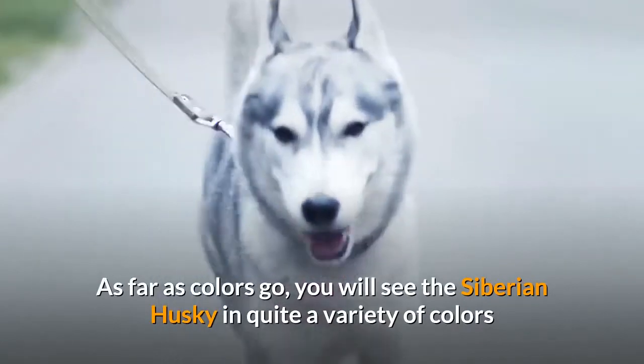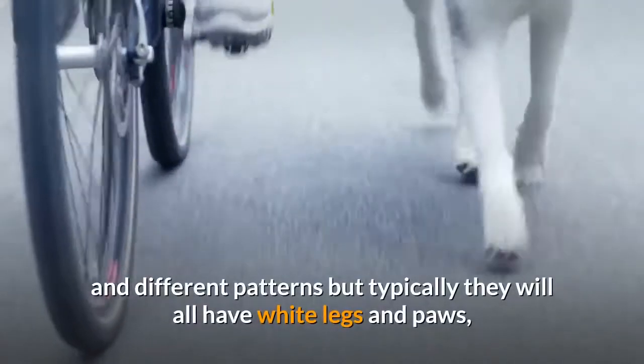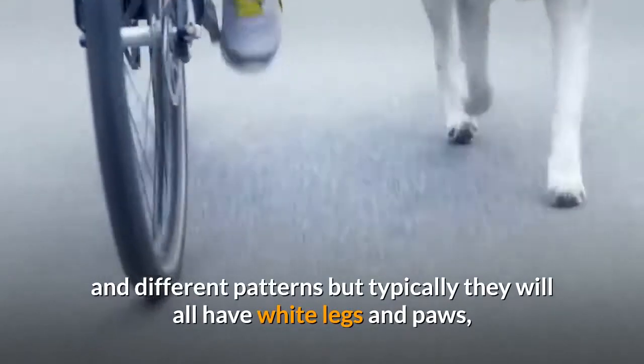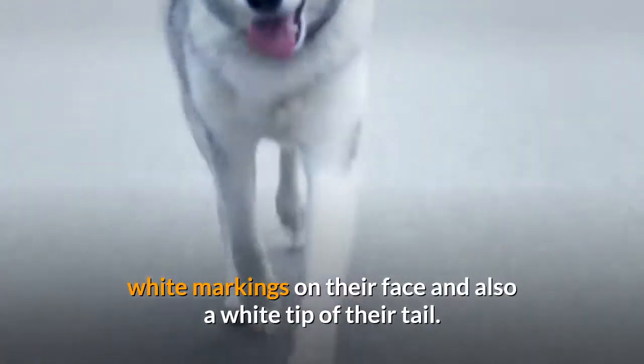These provide the dog with an extra insulation layer of fur and also help to protect them from superficial injuries. As far as colors go, you will see the Siberian Husky in quite a variety of colors and different patterns, but typically they will all have white legs and paws, white markings on their face, and also a white tip of their tail.